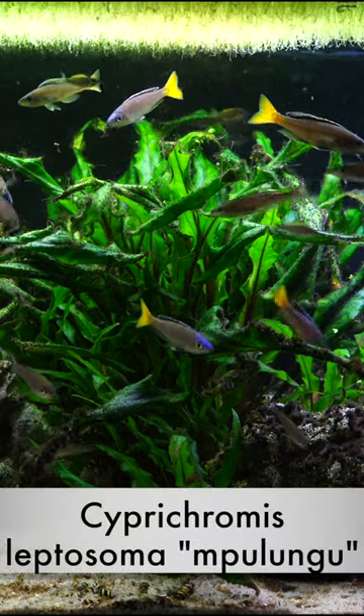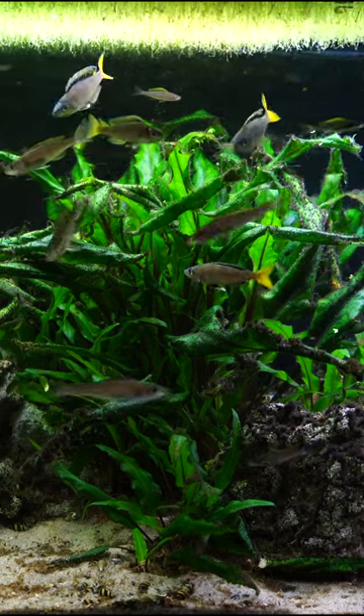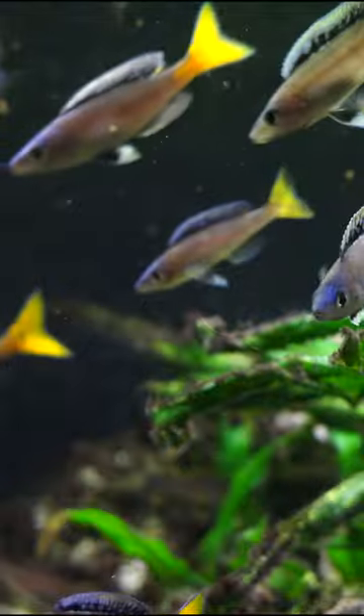This is Cyprichromis leptosoma. It is such a cool fish from Lake Tanganyika. It is a cichlid, and what I love about these fish is they are open water swimmers and they have amazing color.